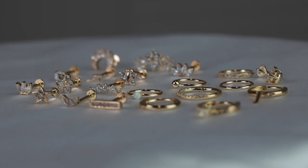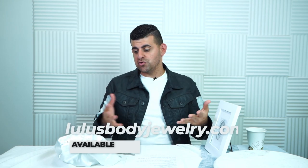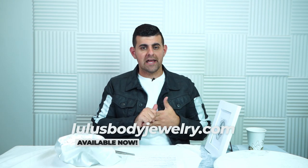That is our complete 14 karat gold collection — pushbacks, hinge rings, huggies, and seamless or fixed bead rings. If you want more videos, click right over here for styling tips, advice, educational content, aftercare tips, and much more on our channel. Any of these jewelry pieces are linked in the description below — go check them out, and we'll catch you in the next video!